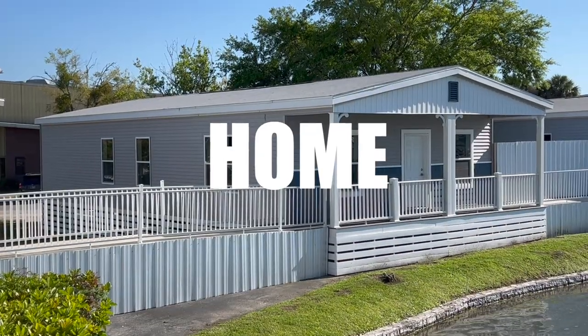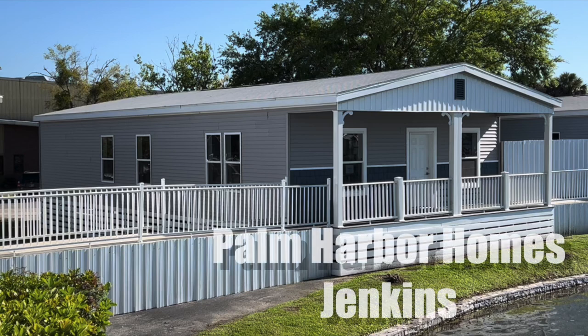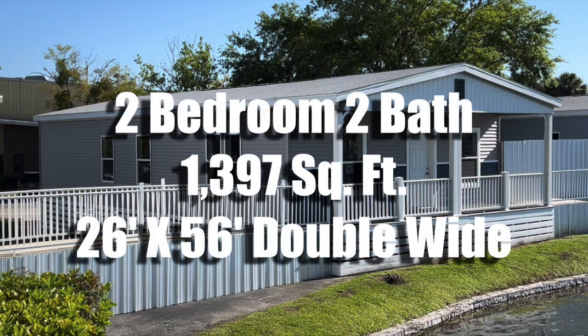Hey everybody, Joe with Modular Home Hunters, and we are in sunny Plant City, Florida at Palm Harbor Homes model center. We're looking at their new for 2022 Legend Series Jenkins - it's a two bedroom, two bath, 1,397 square foot, 26 by 56 double wide. Let's take a look inside.